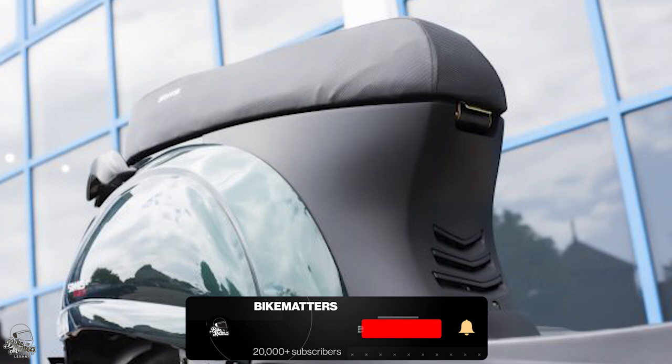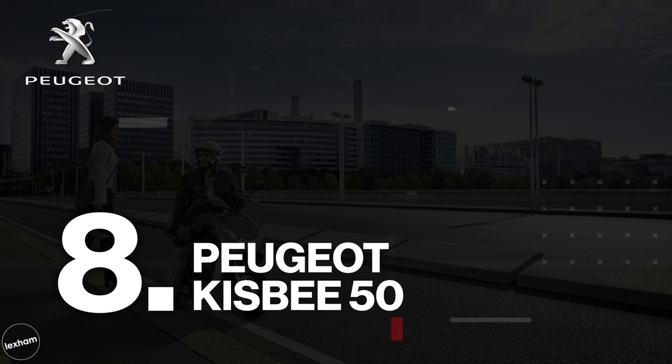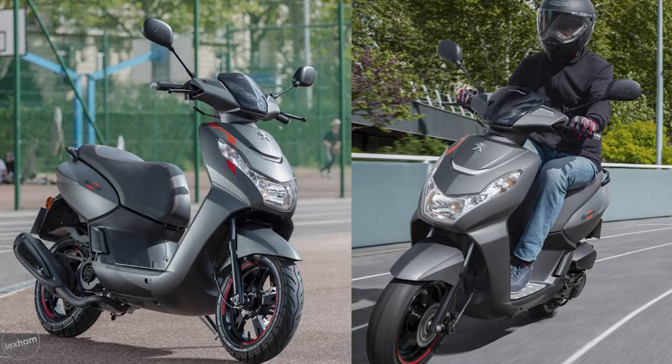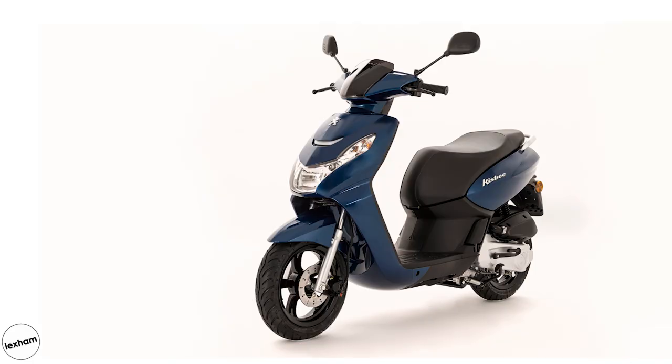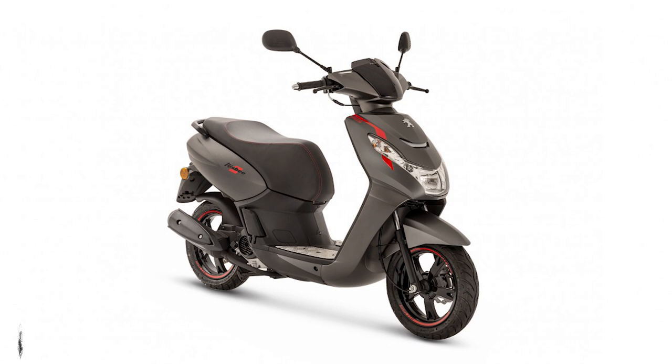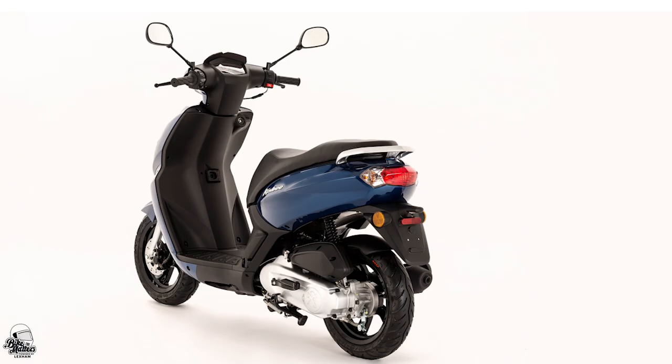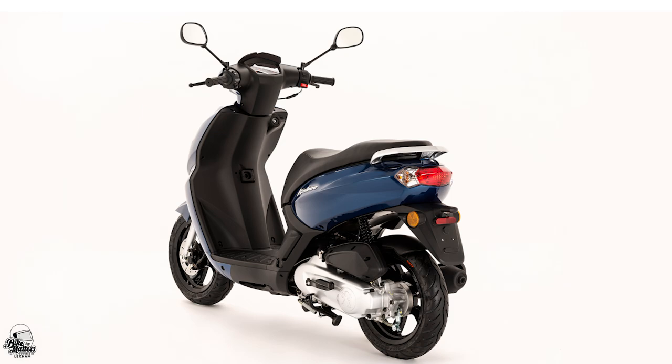Our number eight spot is taken by the Peugeot Kisby 50. The first of the Peugeots on this list, the Kisby is a very popular option in the 50cc market. Available in a range of colours and variants, there is definitely a Kisby out there for you. 12-inch wheels allow for easy handling, which is sure to instil confidence in any new riders. Compact in size with a great seat height of 760mm and extra storage space, your commute on the Kisby is sure to be relaxed and comfortable. Prices start from £1,649.